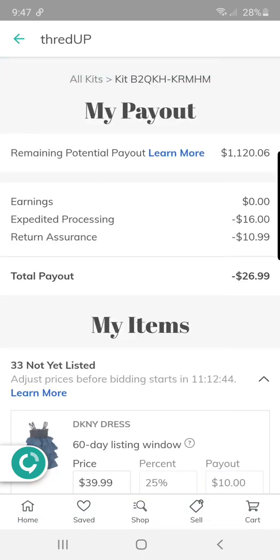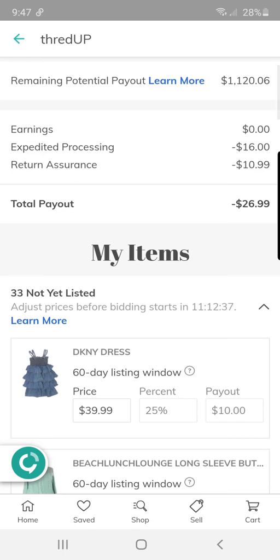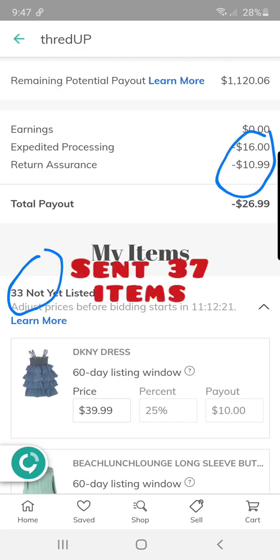At the beginning I had a payout of like $101 and after adjusting it went to $1,100. I always do expedited processing and return assurance. They took 33 items — I'll have to look back at my notes to see how many I sent, but not very many more than that, so they did almost accept every item I sent.